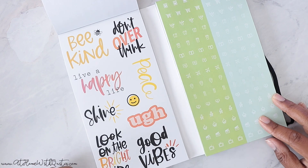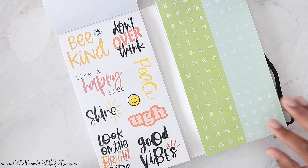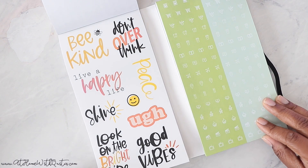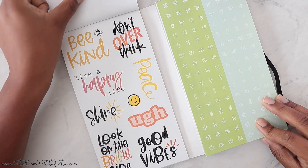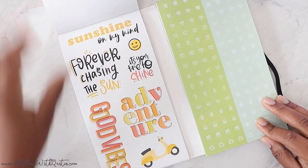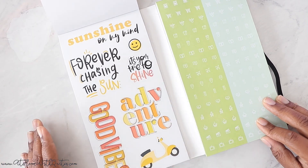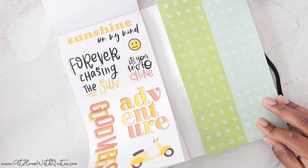'Be kind.' 'Don't overthink.' I feel like that a lot. 'Good vibes.' 'Live a happy life.' 'Shine.' 'Look on the bright side.' I love that the words are different from the ones we saw in the pink. Because I was thinking it was just going to literally be repetitive. 'Forever Chasing the Sun.' 'Adventure.' 'It's your time to shine.' Love the wording.